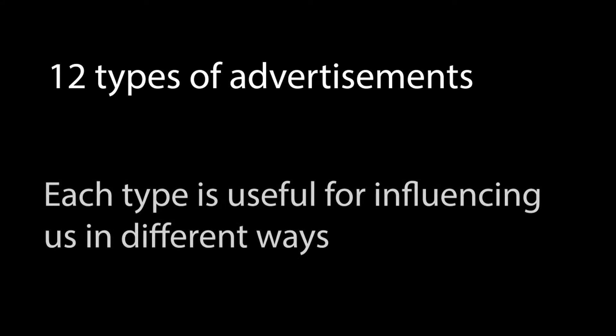Gunn identified that there are 12 types of advertisements. In this section I'm going to talk about three of them. Each different type of advert is useful for influencing us in different ways.